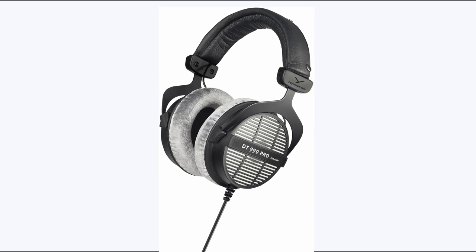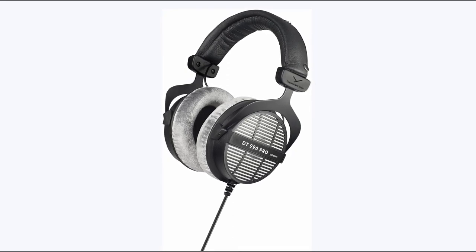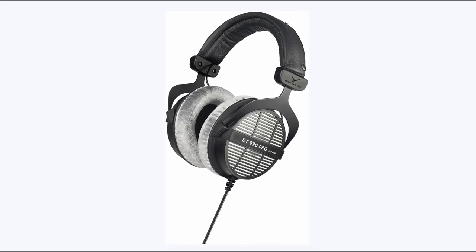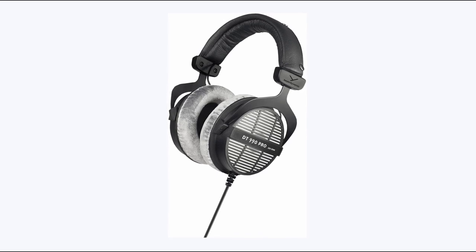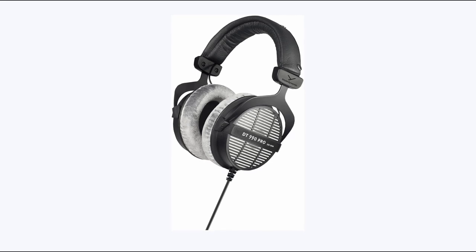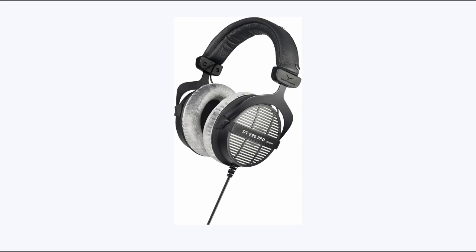Ergonomically designed with soft velour earpads and a robust spring steel headband, these headphones ensure comfort during intense gaming sessions. The open-back design enhances tonal depth and spaciousness, although it sacrifices noise isolation and may leak sound. Featuring a practical single-sided cable for convenience and safety, the Beyerdynamic DT990 Pro is the perfect choice for those seeking a rich soundstage for their gaming or media experiences.